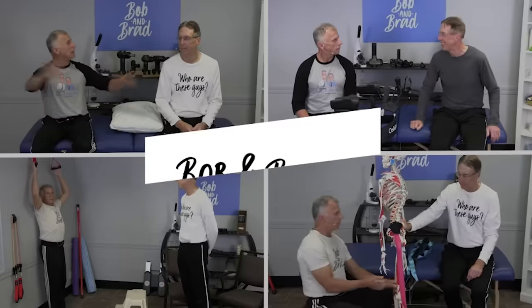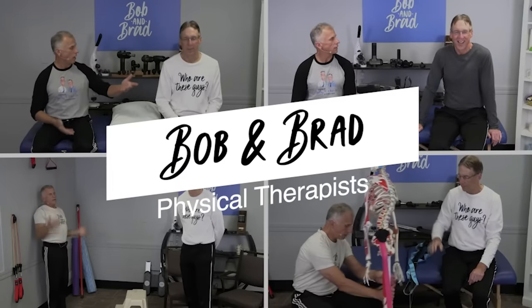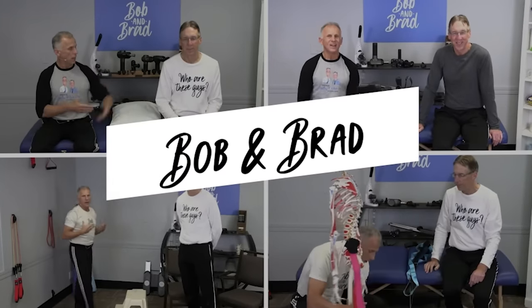If you've got a clunky or locking up knee that's popping, we're gonna show you two tests that you can do on your own. You're gonna wanna see a doctor, possibly, if it's serious. But at least you're gonna know what's going on with the knee. Bob and Brad, the two most famous physical therapists on the internet.